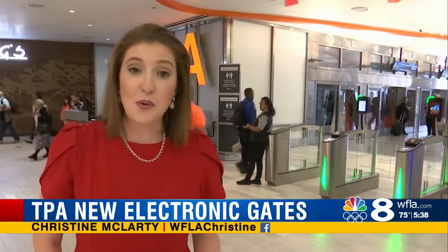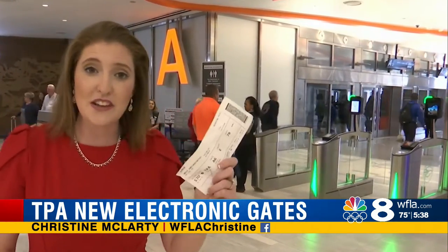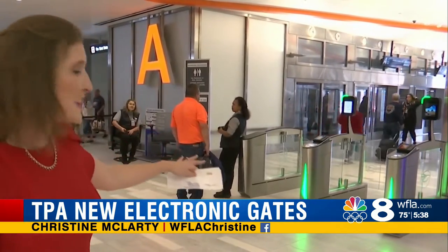When you're at the Tampa Airport and you're headed to the airside checkpoint, you have to take a shuttle. Usually you're checking your boarding pass with women like these, but now you'll be checking it with machines like these.